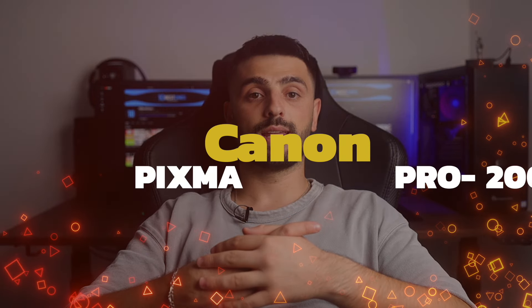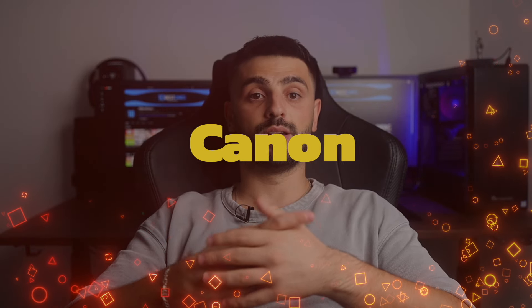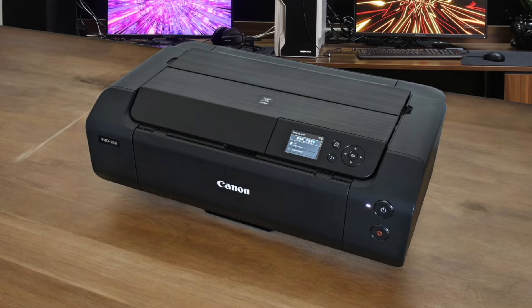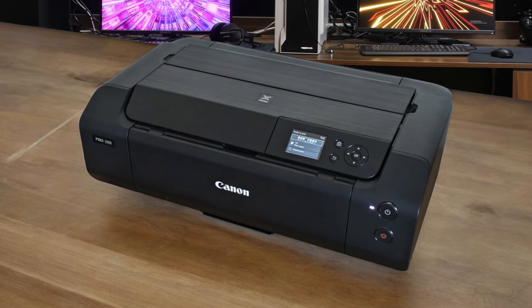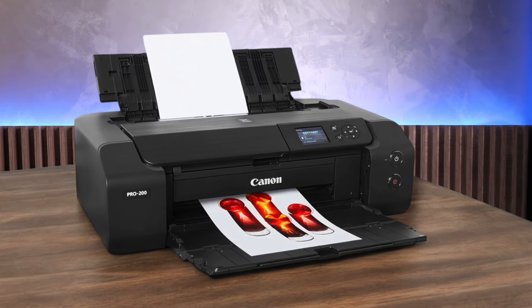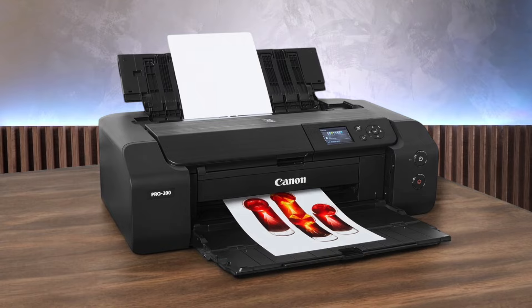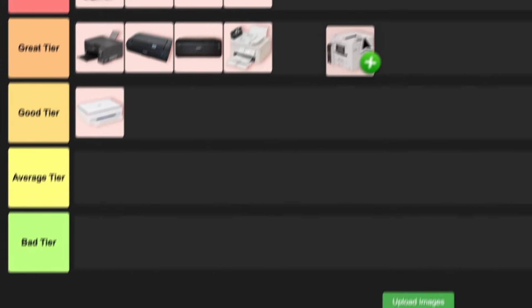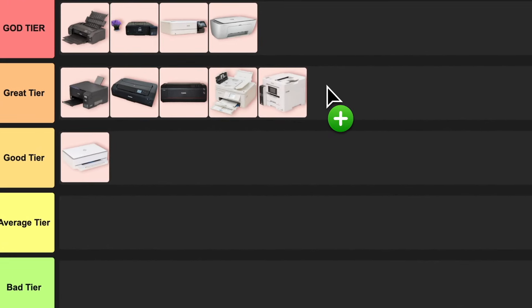Number 10: Canon PIXMA PRO-200. This printer is no slouch either. It can print up to 13 inches wide and uses an 8-color dye-based ink system that produces vibrant, glossy prints. The color accuracy is spot-on, and it handles both photos and graphic art like a champ. It's a bit more affordable than the P900, making it a great option for enthusiasts and semi-pros. The only downside — it's a little slow on plain paper. But for photo printing, it's a beast. I'm feeling good about placing this one in the great tier.